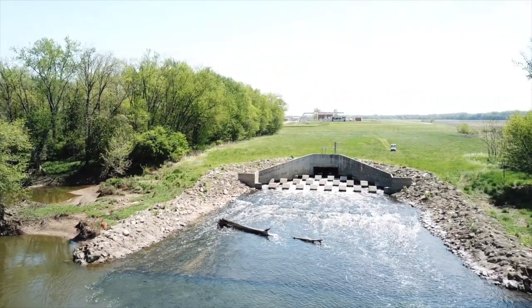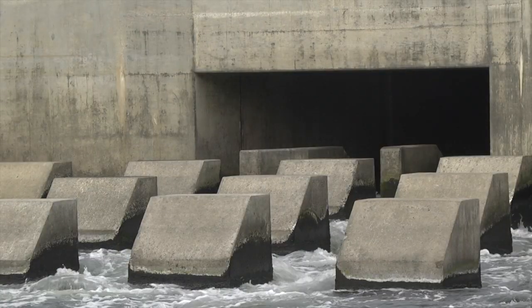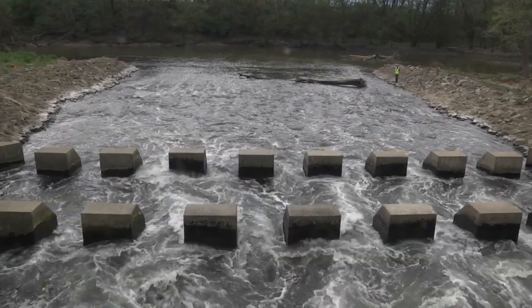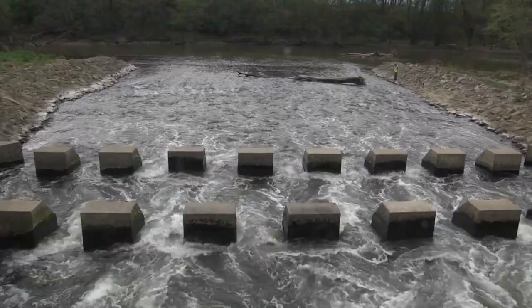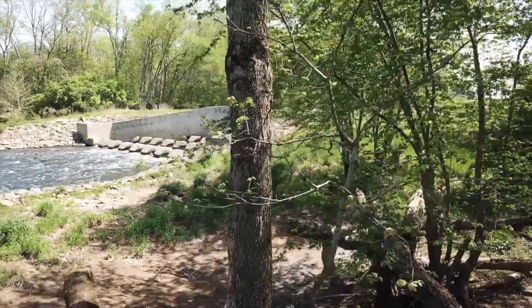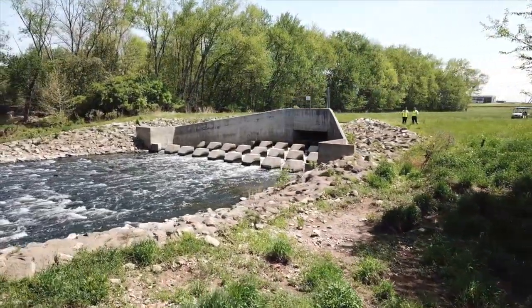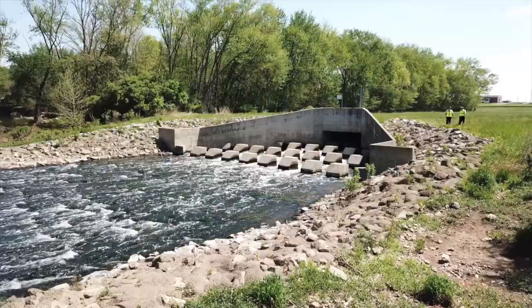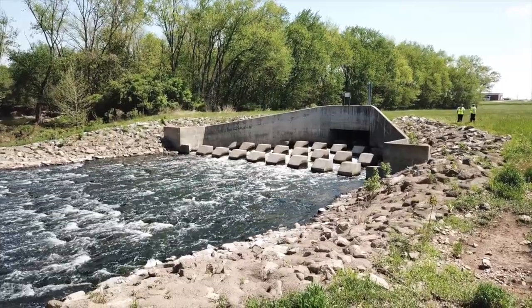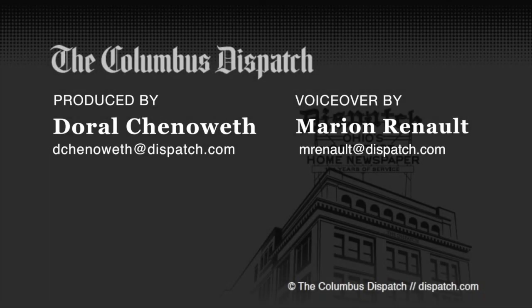Basically, the same water that exists today has existed since the beginning of time. My great-grandfather may have drunk some of this water, and someday my grandkids will drink this same water. It's really neat to be in a field like this — we provide probably the ultimate reuse of any industry that exists. This is all the same water, and always will be.